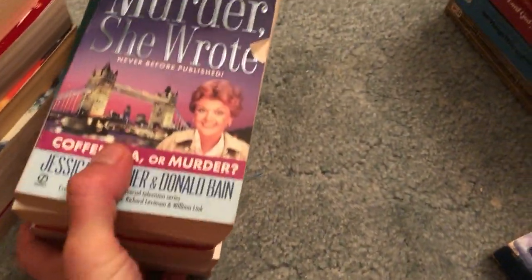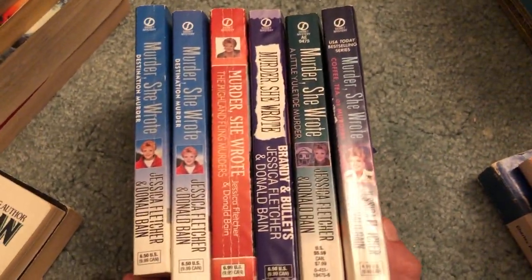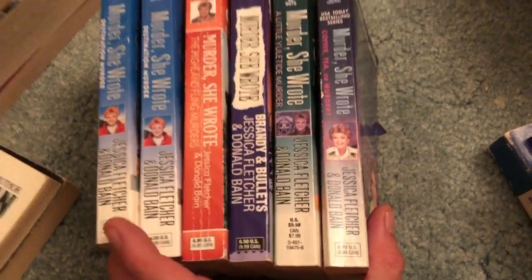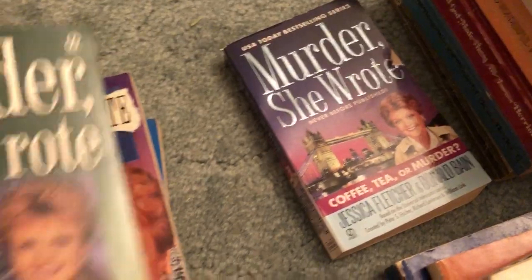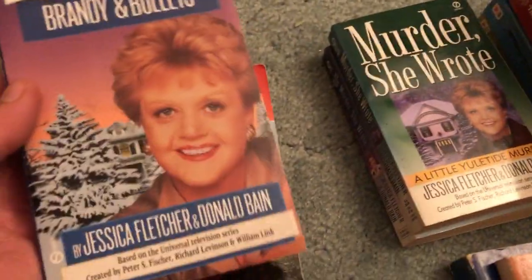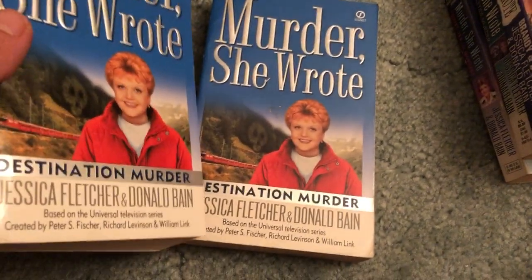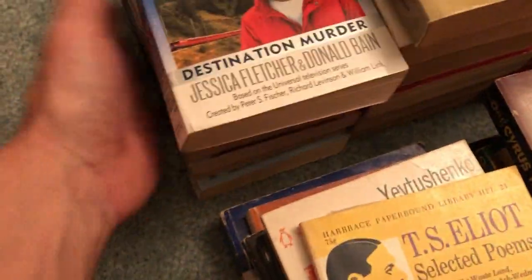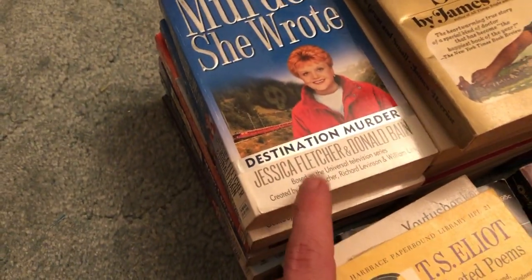We got a bunch of the Murder She Wrote series for some lucky lady out there. I find these not too often but fairly often. I don't think any of you are too interested in these so we'll go quick — if you're interested go ahead and pause. Two copies of Destination Murder — probably popular amongst the fans. Also written by, I think, the actress Jessica Fletcher.